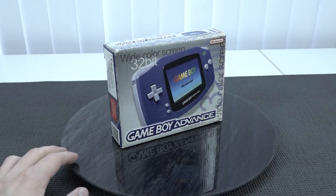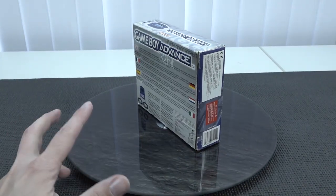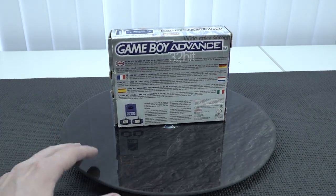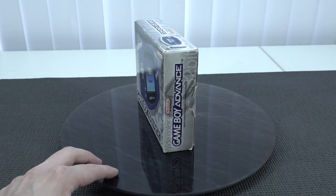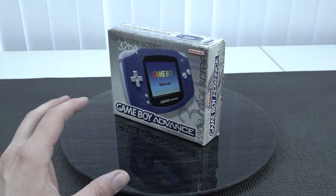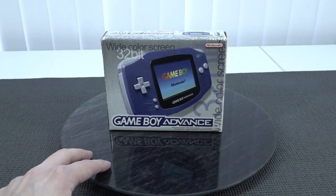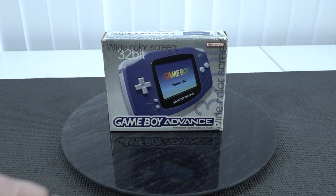Welcome back to the channel. Some time ago I picked up this Gameboy Advance complete in box in mint condition. The reason I picked it up is that the Gameboy Advance holds some special memories for me — it was the last handheld system I ever got brand new. I grew up with the Gameboys and all the others, but this particular one was the final one I bought brand new when it just came out.